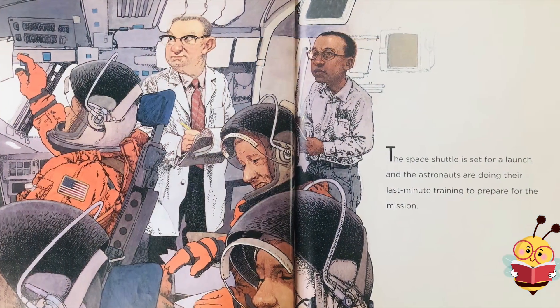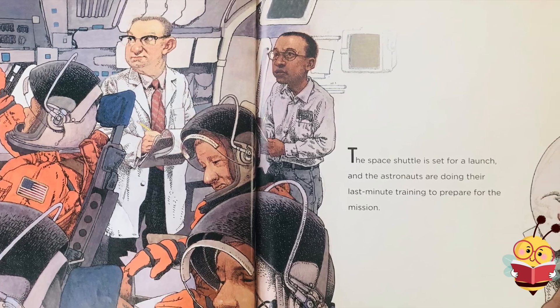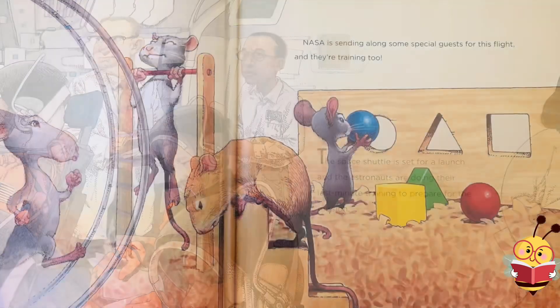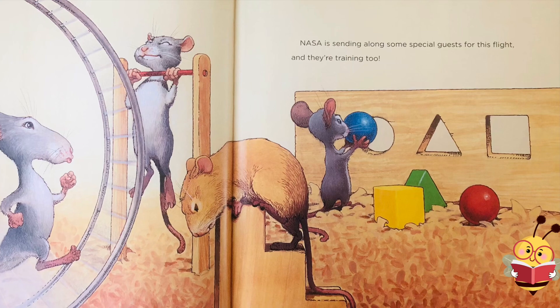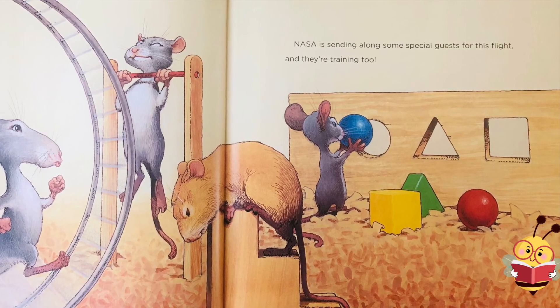The Space Shuttle is set for launch, and the astronauts are doing their last-minute training to prepare for the mission. NASA is sending along some special guests for this flight, and their training, too.